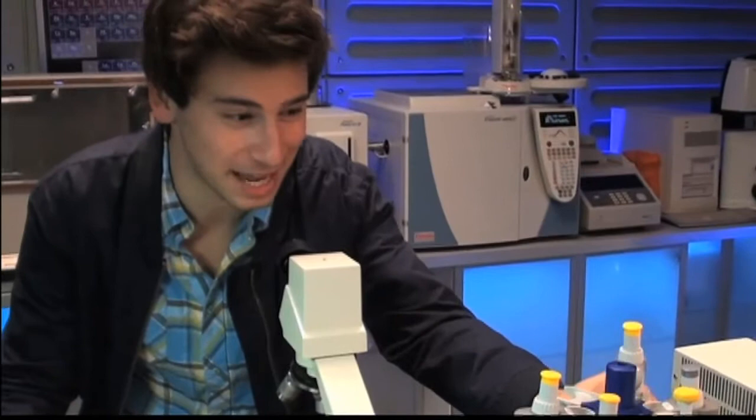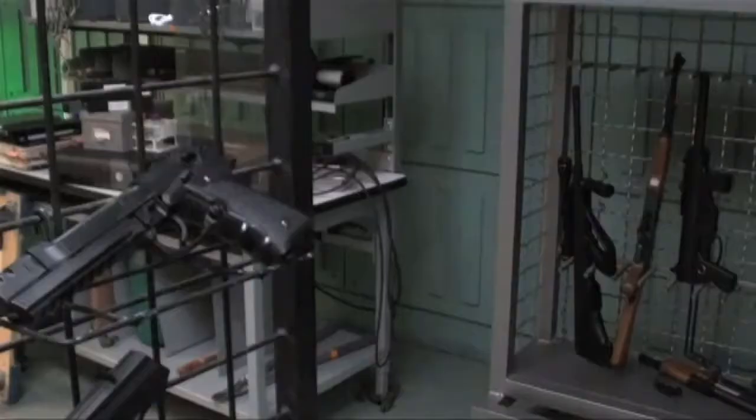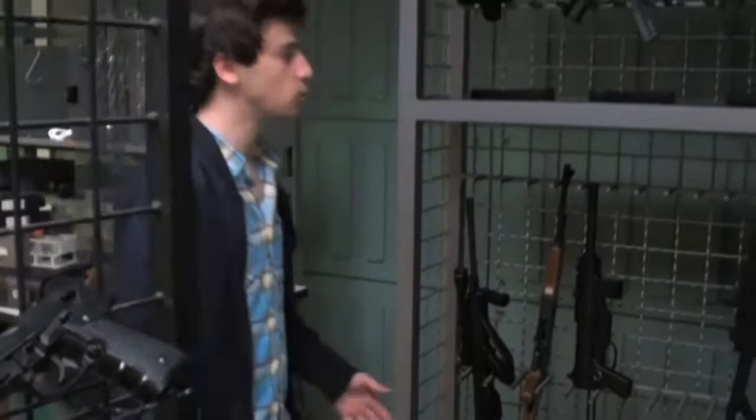I don't know how to use some of this stuff. We're in the Trace Lab. The cool thing to know about the Trace Lab is all this stuff is the real equipment that is used by CSIs — from the microscopes to all the high-tech machinery you see behind me.